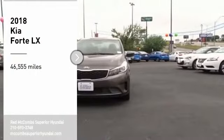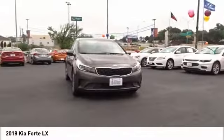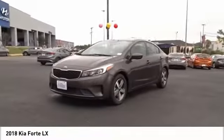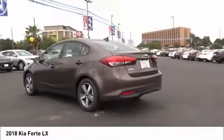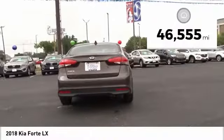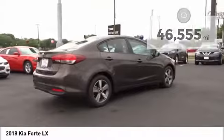Looking for the right vehicle? Check out the 2018 Forte. If you're looking for a trendy and feature-laden compact sedan, the Kia Forte is for you. It offers an exceptional combination of innovative design, high-quality engineering, and outstanding value. This vehicle has less than 50,000 miles. Come take a test drive today.